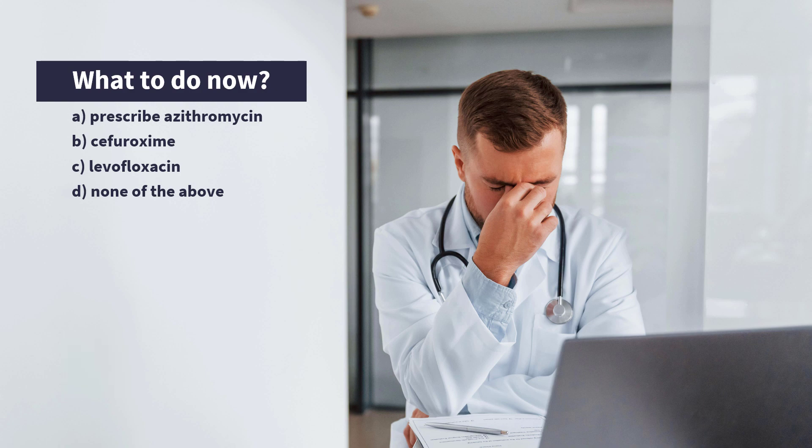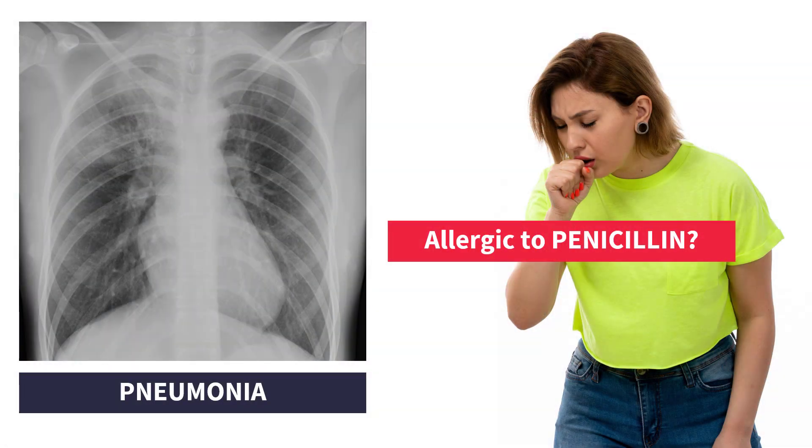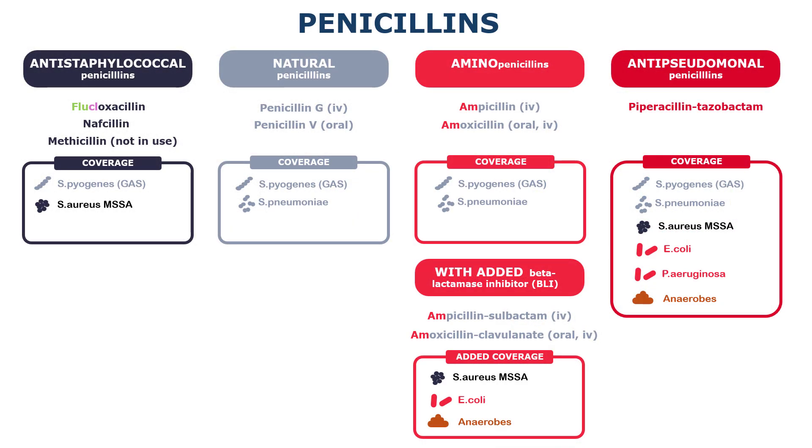Back to our question. Well, this is a trick question, because at this point the doctor should make an effort to extract more information before making the final decision. Allergy to penicillin is serious business, and we should not label our patient as allergic just like that.